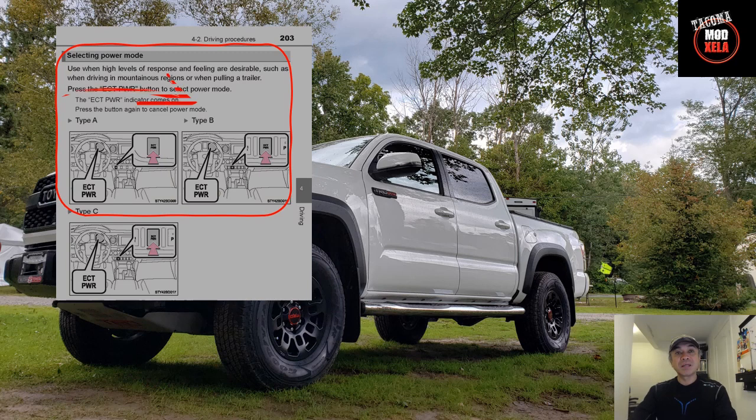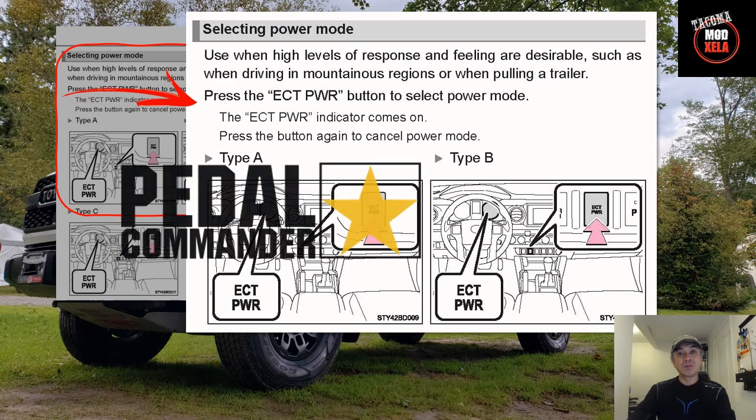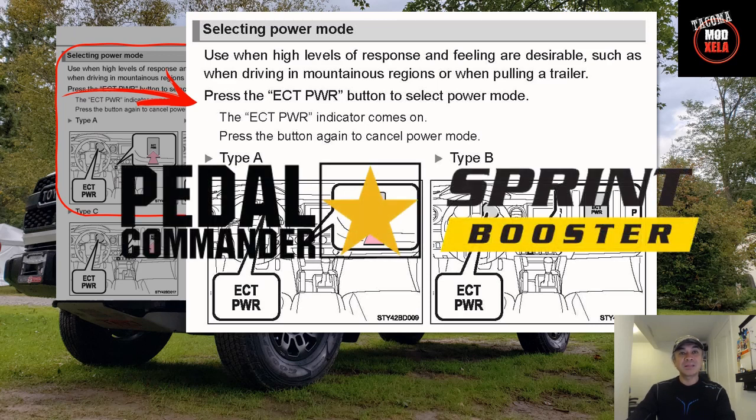Item number seven, found on page 203, talks about ECT Power, which stands for Electronic Control Transmission. There are aftermarket alternatives such as the Pedal Commander or the Sprint Booster, but for me, although these options do a good job eliminating delay in throttle response, I'm not sure what they do to my gears and transmission, so I'm skeptical. I think I'll just utilize the ECT by Toyota because it's already there and I don't really intend to race with my Tacoma anyway.